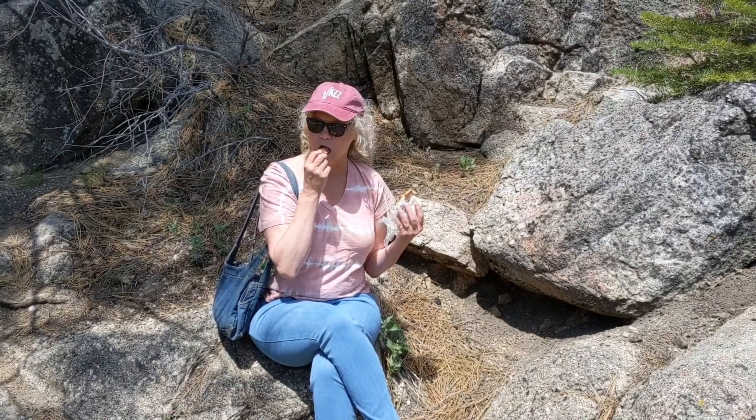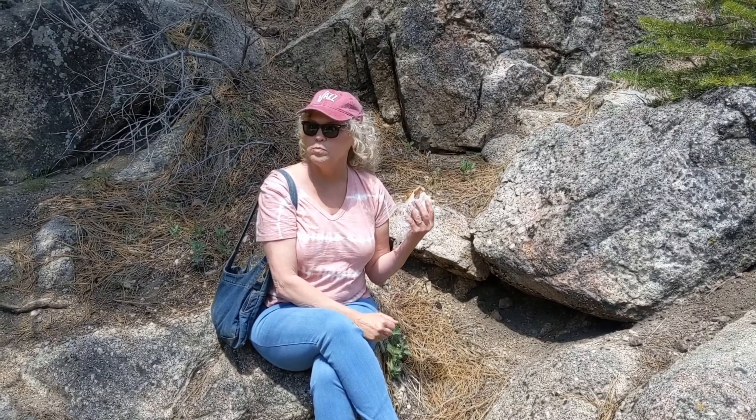Why does this always happen to me? I will try to be more dainty now.